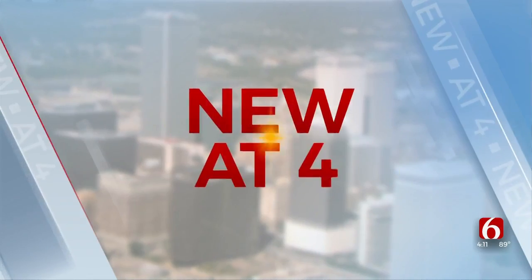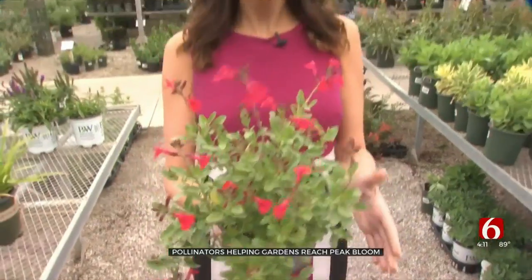Gardens are getting ready to reach their peak bloom thanks to pollinators like bees and butterflies. News on 6's Meredith McCown talked with the Gardener Guy about what it means for your own garden. Pollinators are species that help flowers grow, but the Gardener Guy says what you attract in your garden depends on what you plant.